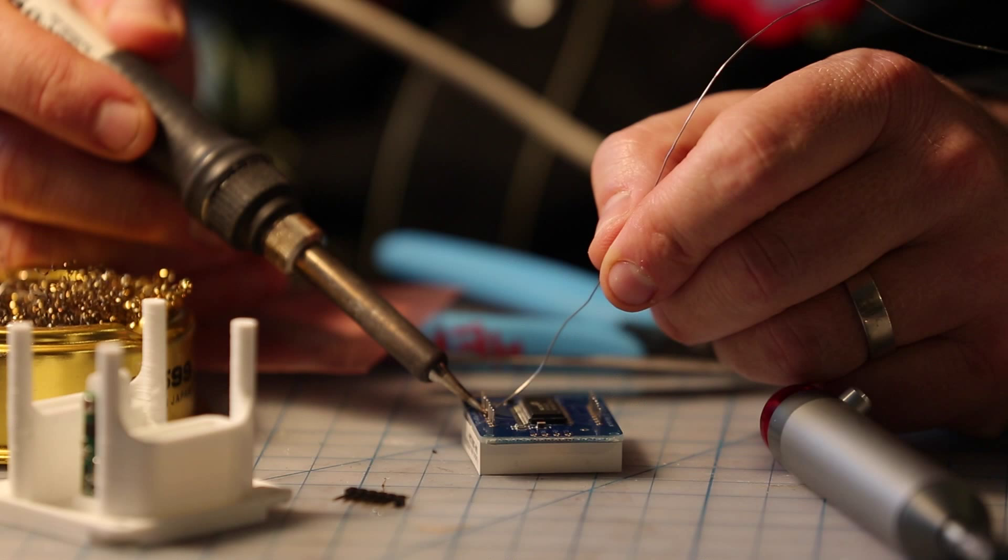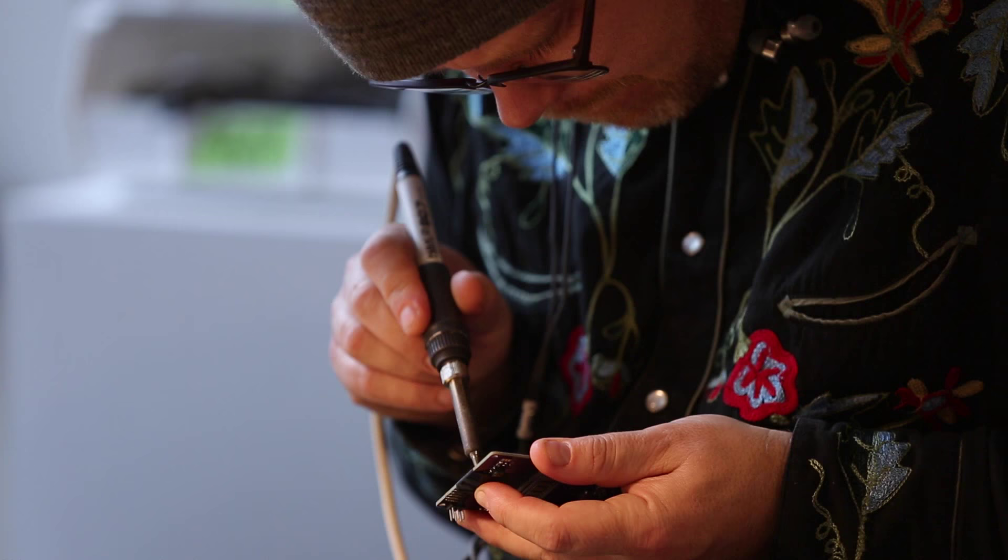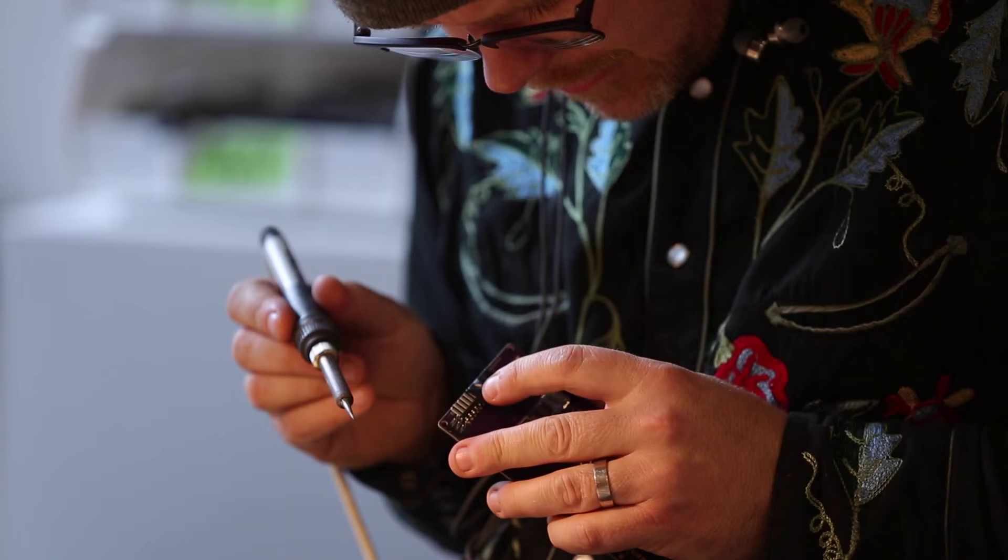My name is Garnet Hertz, and I work at Emily Carr in Vancouver. I have a position as Canada Research Chair of Design and Media Arts, and I also work in industrial design.